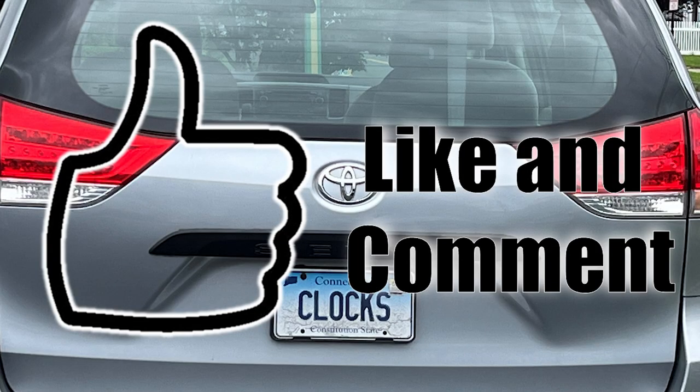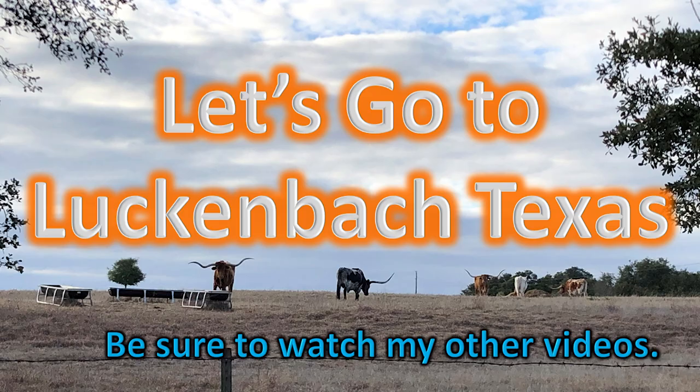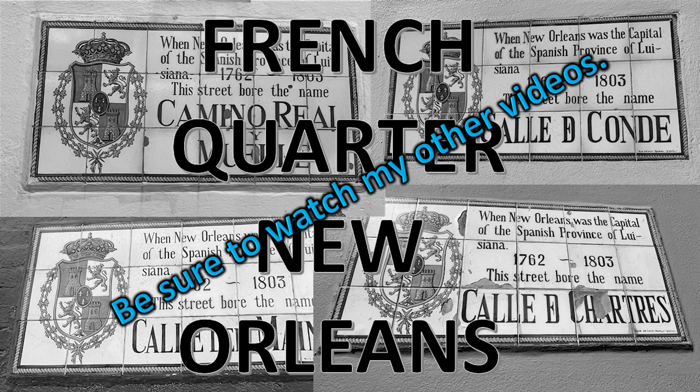I take you to all kinds of fun places and fun things to do — like tide pooling, and the little sleepy Texas town of Luckenbach, Texas, and one takes you to the bustling French Quarter in New Orleans. But back to the clock museum.